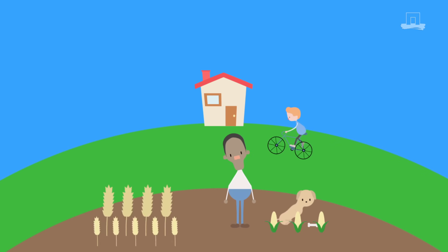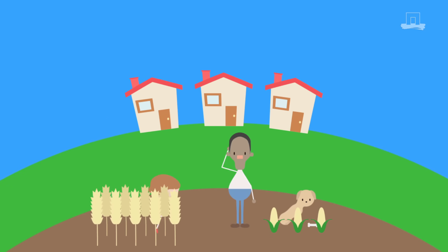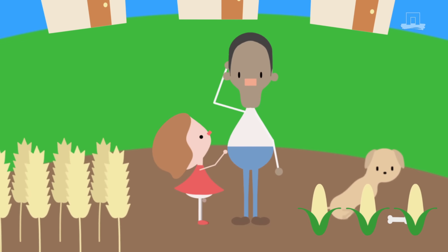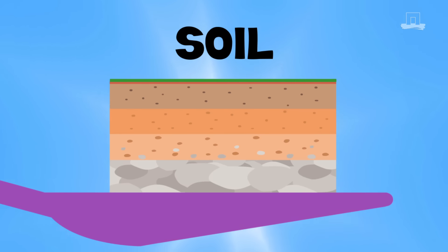We grow food in it and build, walk, and ride on it every day. But as a society, we give little attention to taking care of it. Which natural resource are we talking about? Soil.